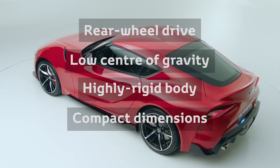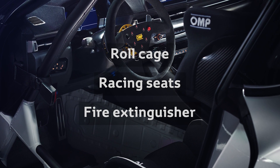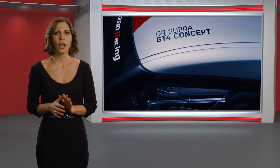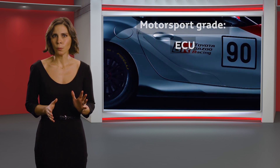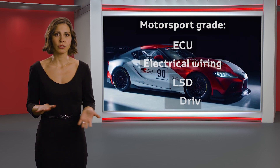To that, we add a roll cage, racing seats and a fire extinguisher. Then we revise the springs and dampers to lower the car and make it even more suitable for circuit driving. The engine and transmission receive a motorsport grade ECU, electrical systems, limited slip differential and drive shafts.